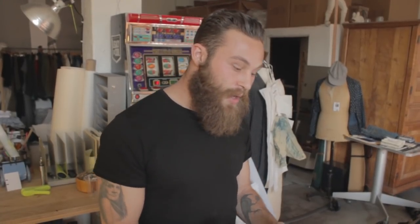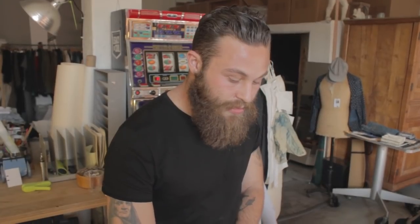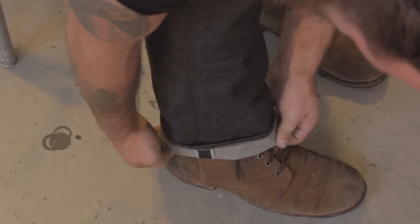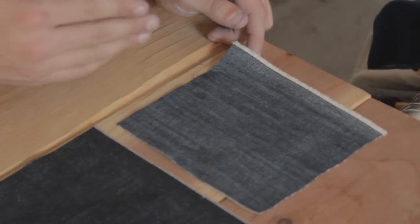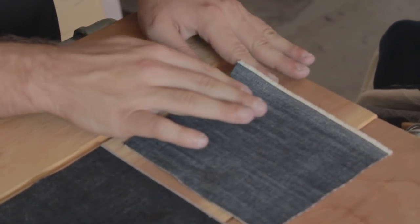Here we're going to show you the difference between a swatch of selvedge denim and a swatch of a more modern piece of denim, which we like to refer to as wide goods. The basic difference visually is just that selvedge denim has this nice clean edge right here, which you can really only see when people cuff their jeans. Your modern denim, which is produced on a faster loom, does not have the same nice clean edge that selvedge has.